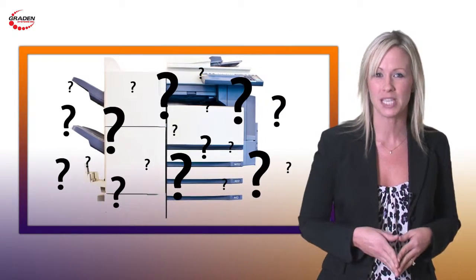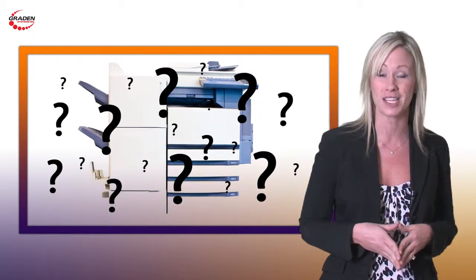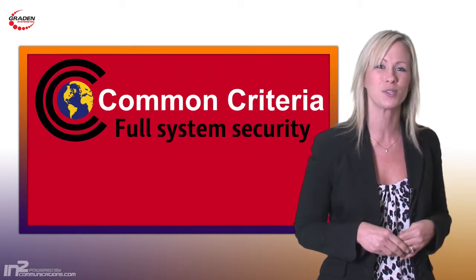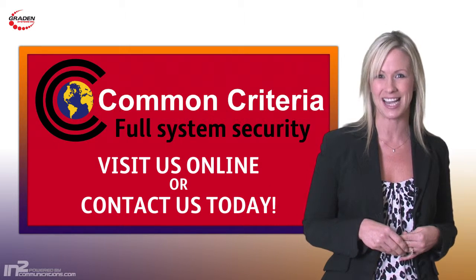If you're concerned about the potential security risks with your current copier or multifunctional device, or you'd like to learn more about eliminating security risks in your office with Xerox's full system security protection, then please visit us online or contact us today.